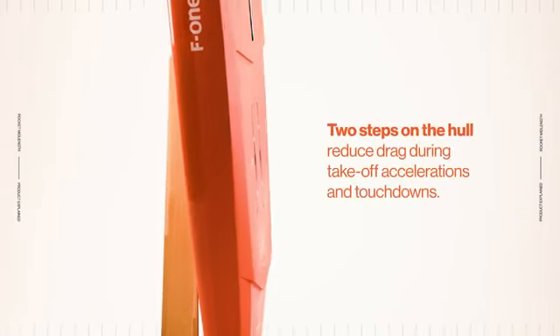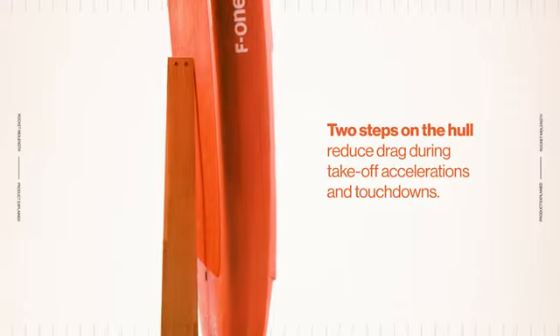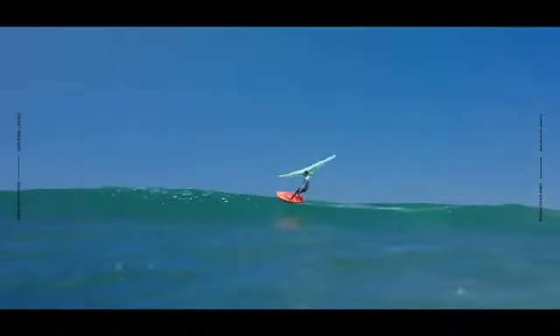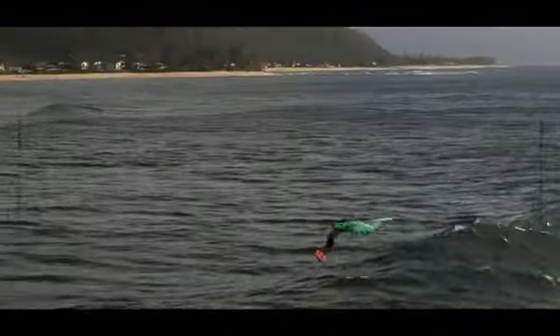All in all, the two steps on the hull effectively reduce drag during take-off, accelerations, and touch-downs. Thanks to a slightly wider tail, stability is preserved despite the reduced length, while the slim outline and parallel rails promote glide and speed during take-off.